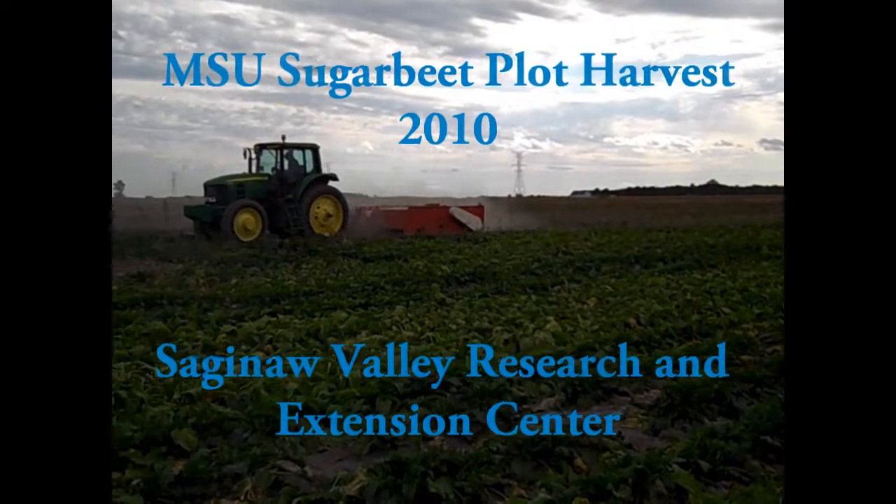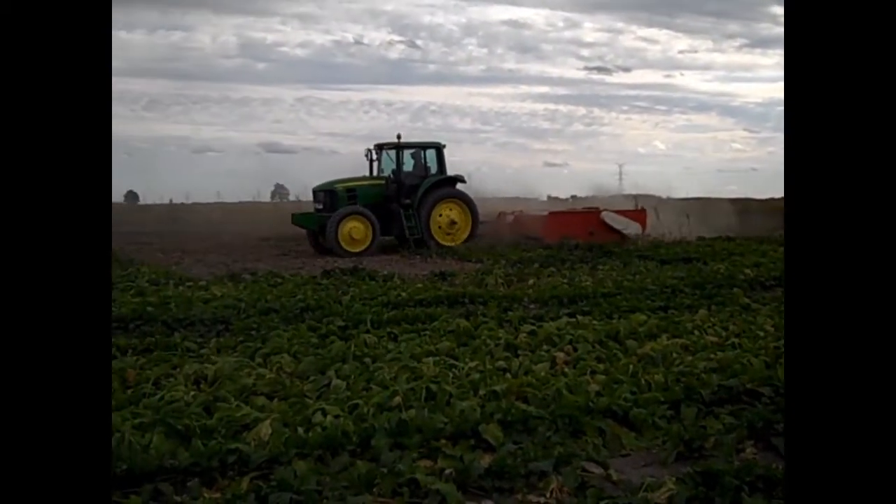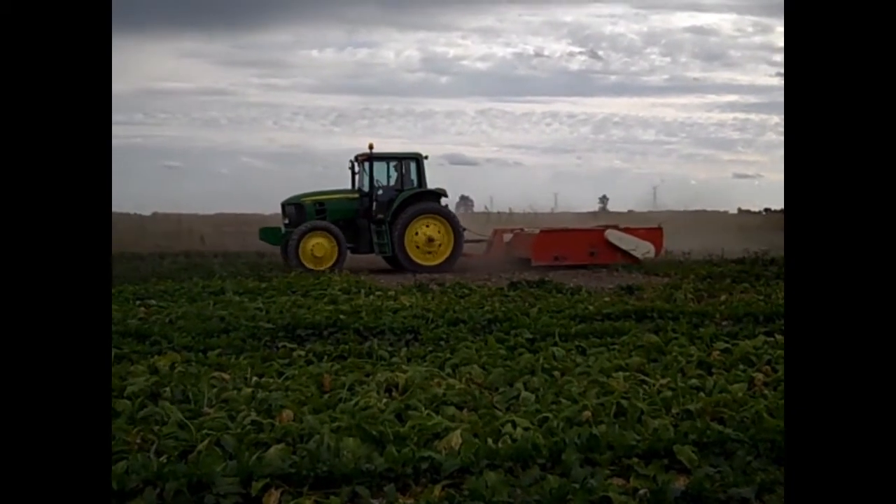Every fall, our team harvests sugar beets from our plots at the Saginaw Valley Research and Extension Center in Richville, Michigan, to compare yields and sugar content among the weed management treatments.